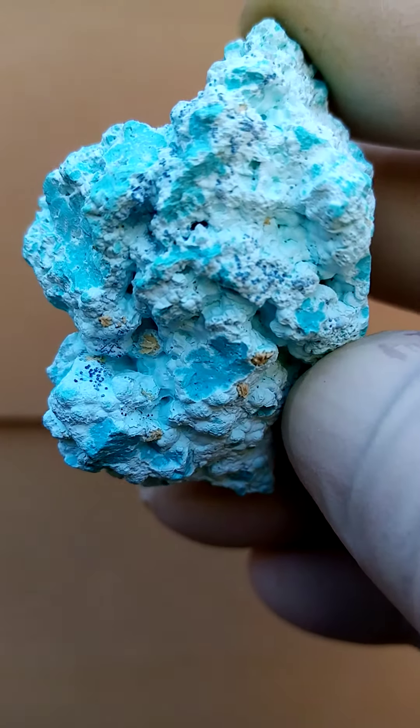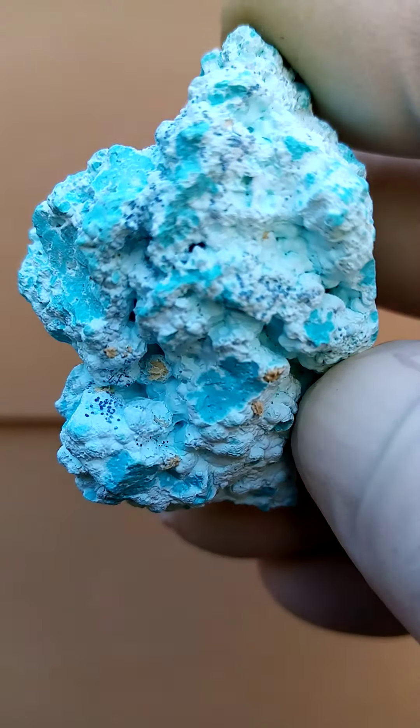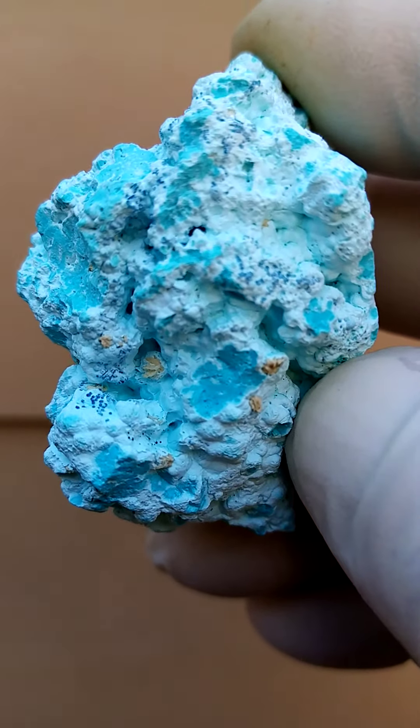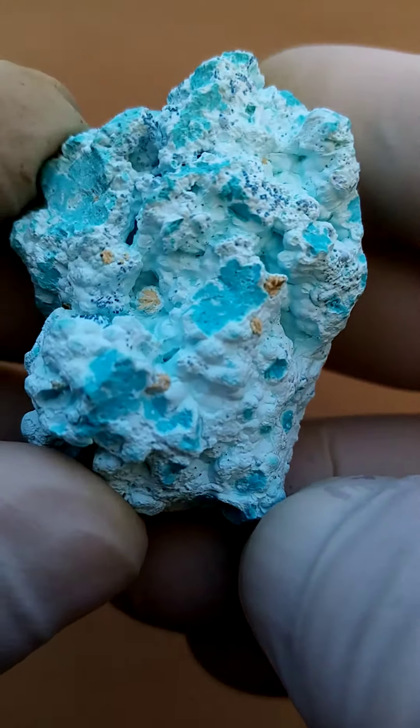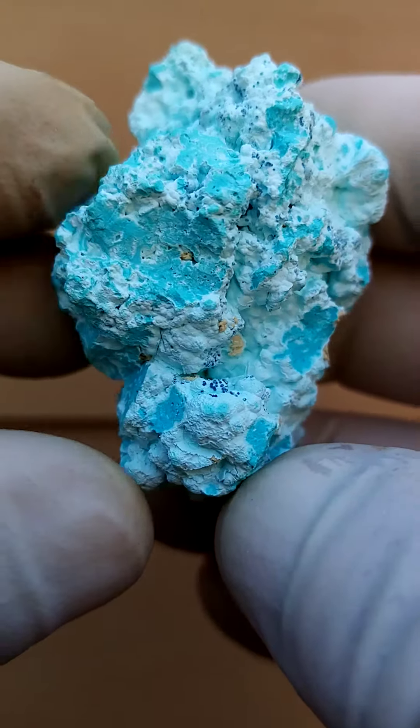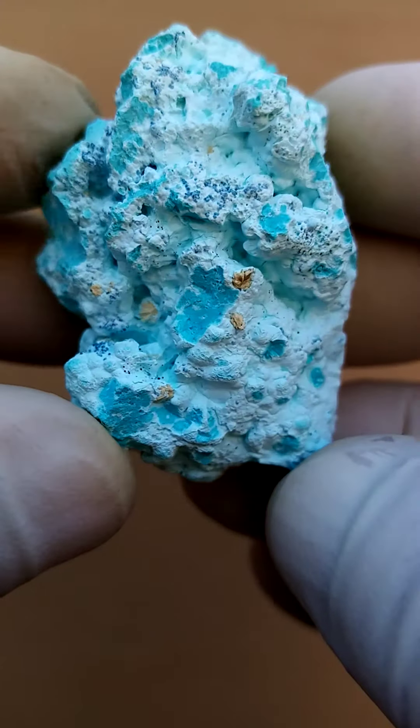Now being August 2021, I believe this is a new deposit from the Kolwezi mine, in the Katanga Copper Crescent, which ranges for about 350 kilometers going around. This is a solid matrix of Chrysocolla.